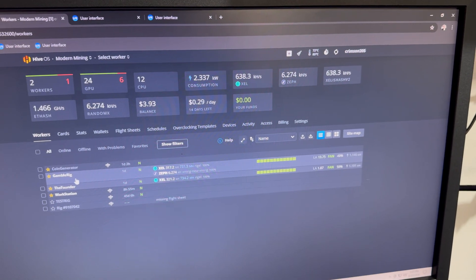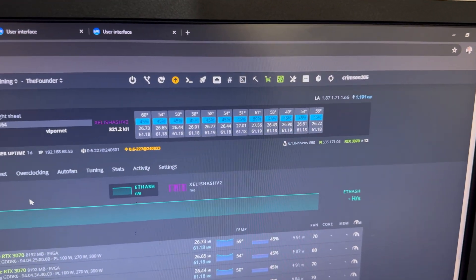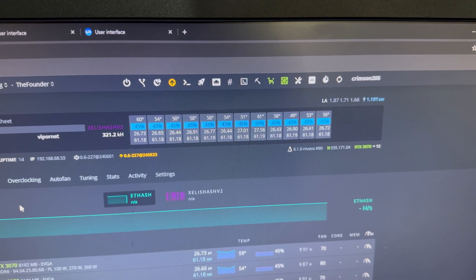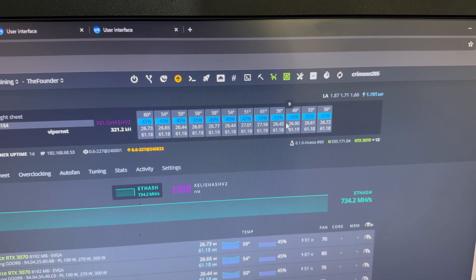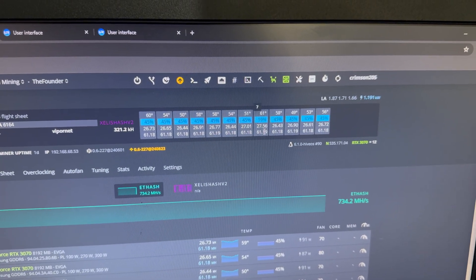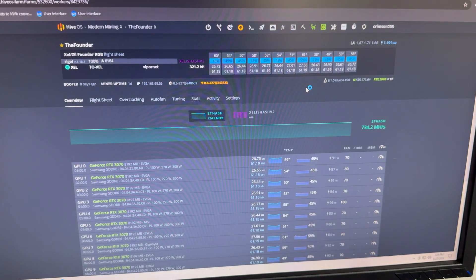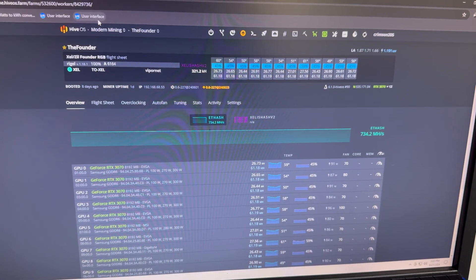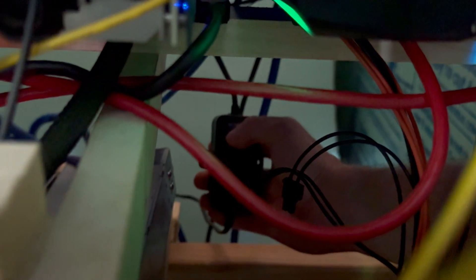This exhaust system is just totally kicking ass — it's 100 degrees outside and my cards are not struggling at all. I was really worried about how hot it was going to be this summer and if I was going to be able to handle it, and based on this, no issues at all. Some of these cards are sitting at 50°C, 49°C at 45% fan speed. They're all in the blue, just hashing away at Zealos, switching to Zilliqua once every hour.